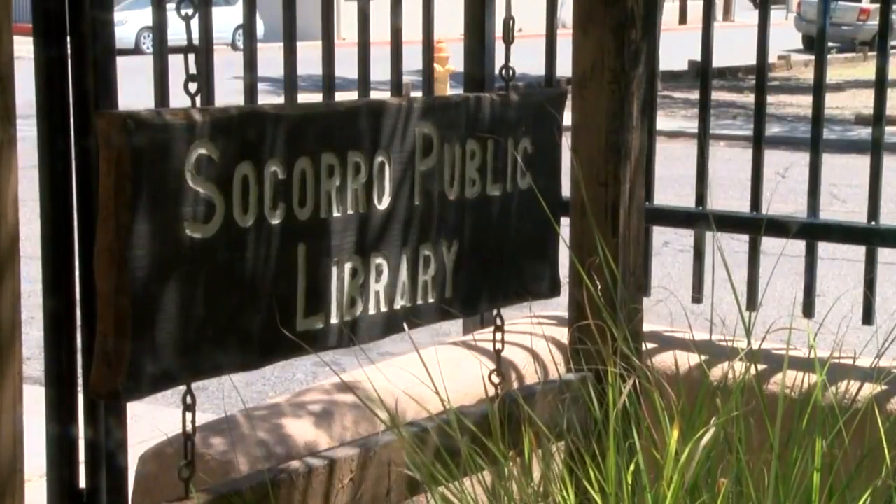Francesca Washington, KRQE News 13. The library director says since the fence was installed, they haven't had any issues with late-night trespassers or criminal activity.